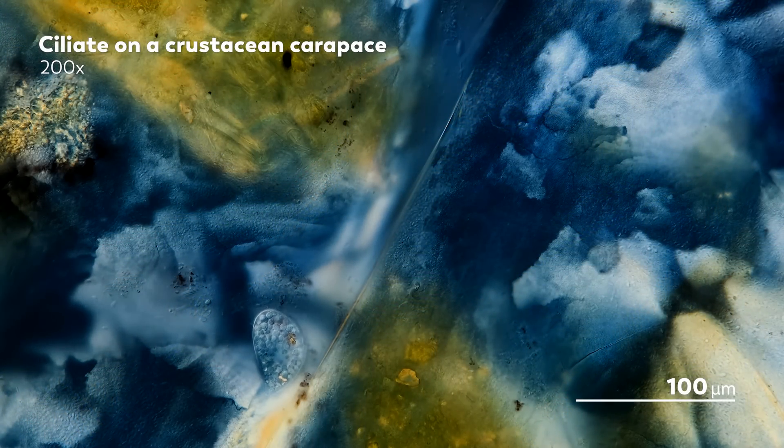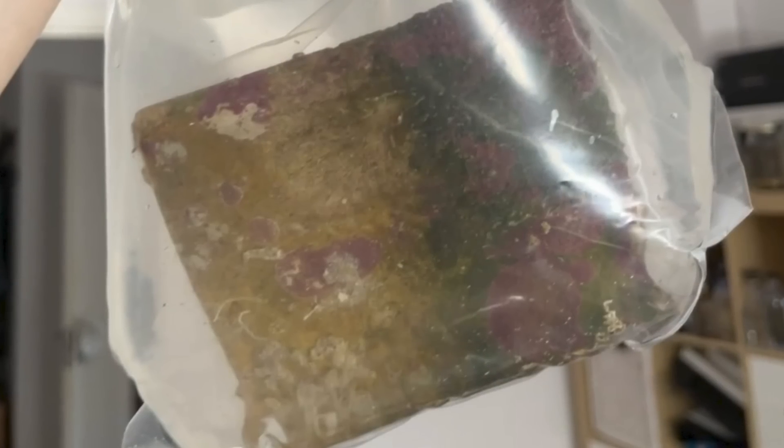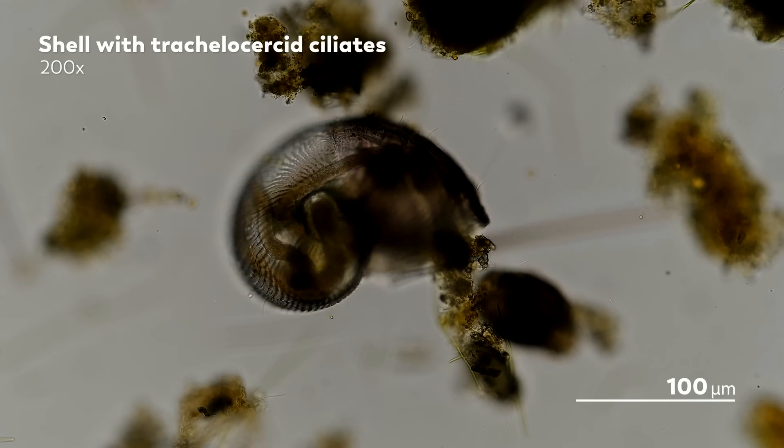A while ago, James, our master of microscopes, received a package from a coral farm containing a number of exciting things to study under the microscope, including a beautiful brick that had been harboring all sorts of life. We've done a few episodes on what he found, but there's always more. So James decided to keep the brick in a saltwater tank to see what else might show up. And one day, he found what seemed like an array of tiny, two-headed vases growing on the surface of the brick.